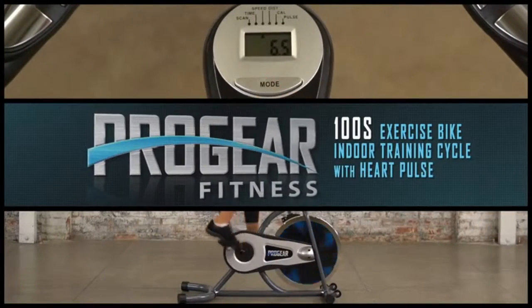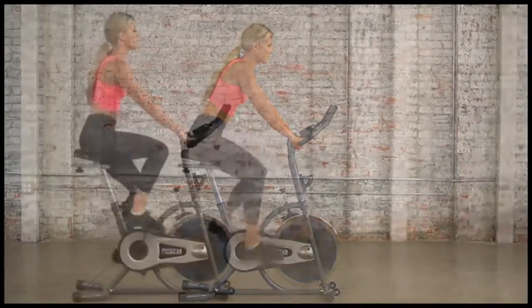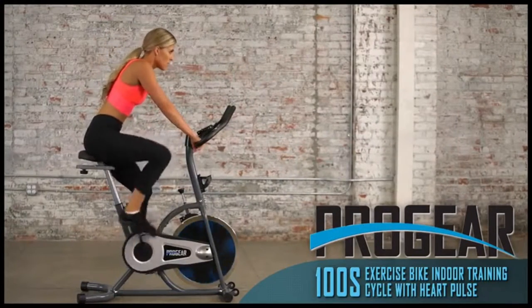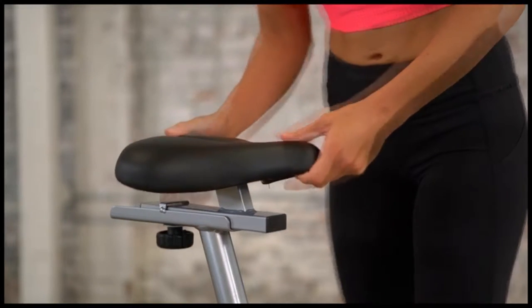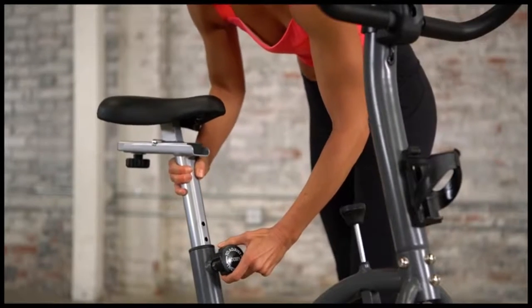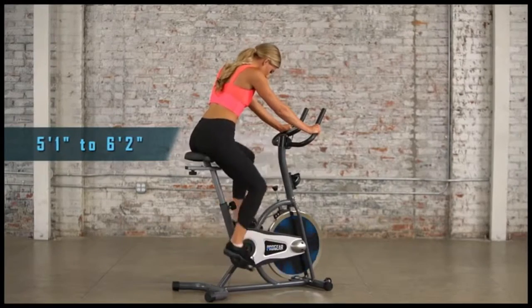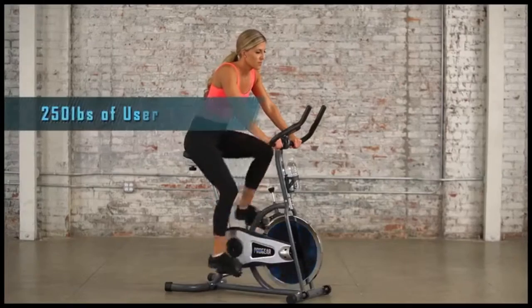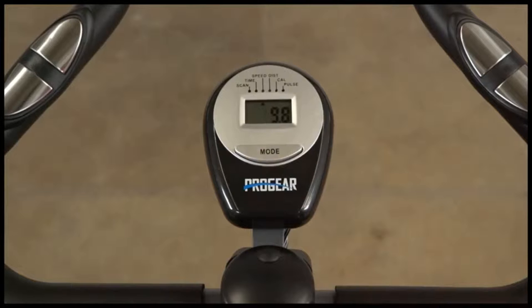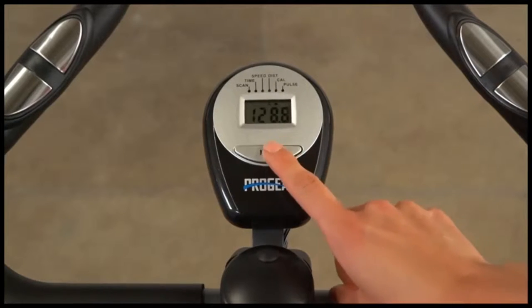Introducing the Progear 100s Exercise Bike Indoor Training Cycle with Heart Pulse — a compact training cycle with heart pulse that will give you a cardiovascular fitness workout just like you would on a real road bike. The Progear 100s seat features cushioned ergonomic comfort with 4-way seat adjustments. The seat will adjust forward, backward, and up and down, with multiple adjustment levels to fit users from 5'1" to 6'2" comfortably. Made with a durable steel frame, the Progear 100s holds up to 250 pounds of user weight. It also comes with an LCD computer with readouts of calories burned, distance, time, speed, pulse, and scan.